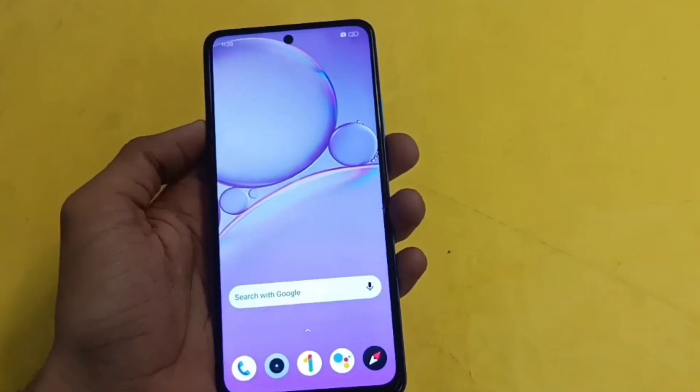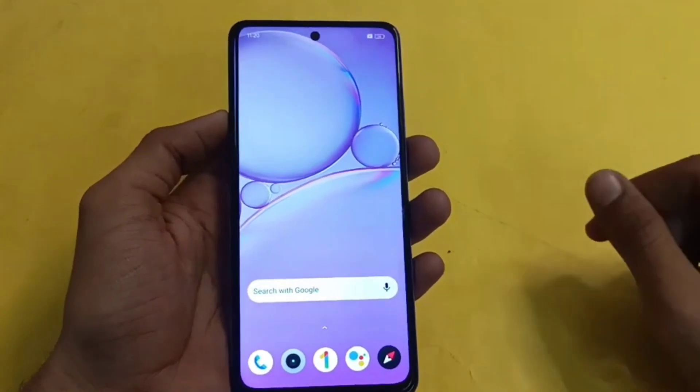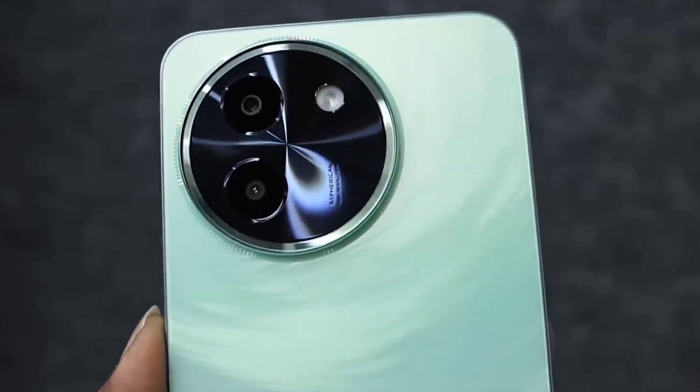The new Vivo T3X 5G will go on sale next week. The 4GB RAM plus 128GB storage variant of the Vivo T3X 5G in India starts at Rs. 13,499.